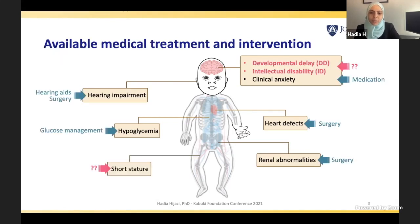When we think about therapies, we are thinking about therapeutics for multiple different systems of the body. So far, we do have some options for some systems such as hearing impairment, hypoglycemia, and heart defects. But we are still in the discovery stage for developmental delay, intellectual disability, and the short stature aspect of Kabuki syndrome.